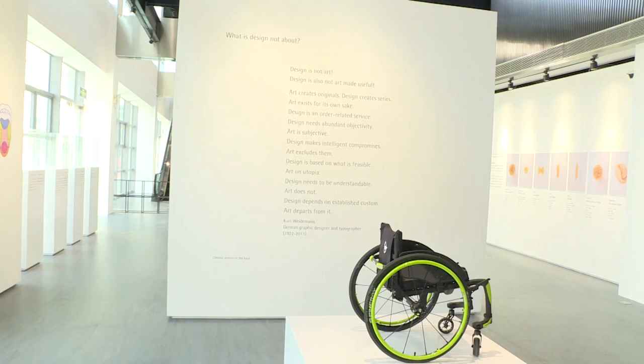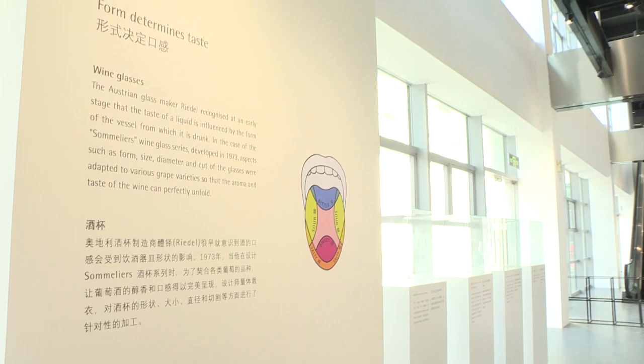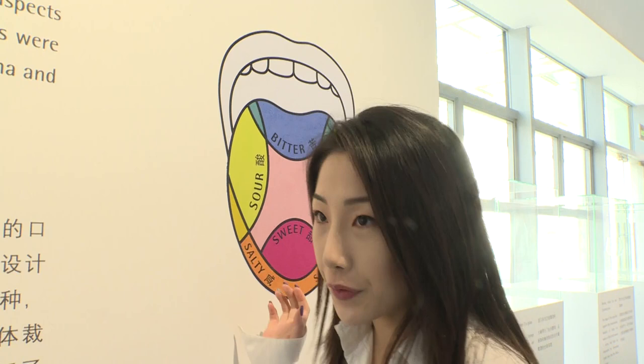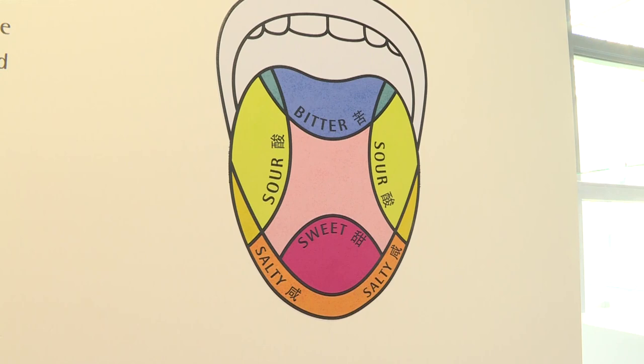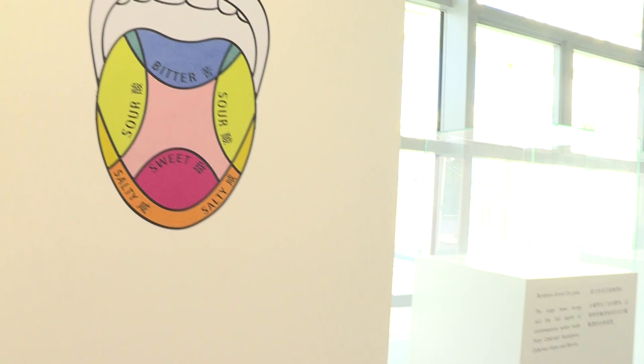Right over here are some display boards, and I believe the museum certainly has some ideas it wants to convey to its audience. Could you please illustrate on these? So eating is always an important part of life, right? And the taste of the food is actually decided by which part of your tongue touches the food first. You can see this picture right here — it shows which part of your tongue controls which kind of taste. And we have some examples right here.